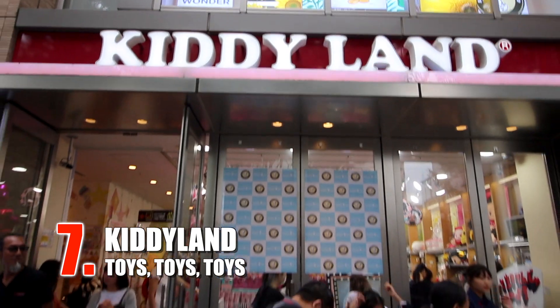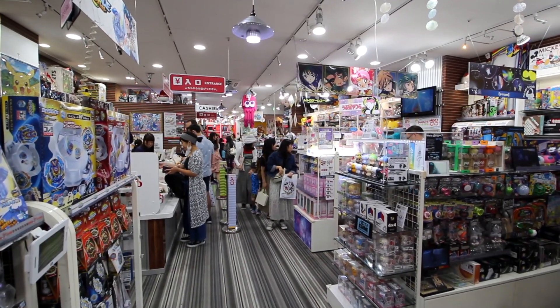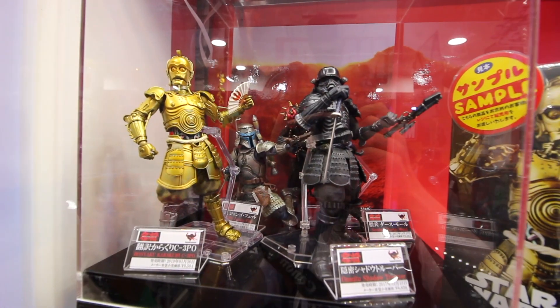KittyLand is Harajuku's flagship toy store. Founded in 1950, it hosts five floors full of toys that will make both kids and adults happy. Studio Ghibli, Pokémon, Hello Kitty, Star Wars — it's all there.